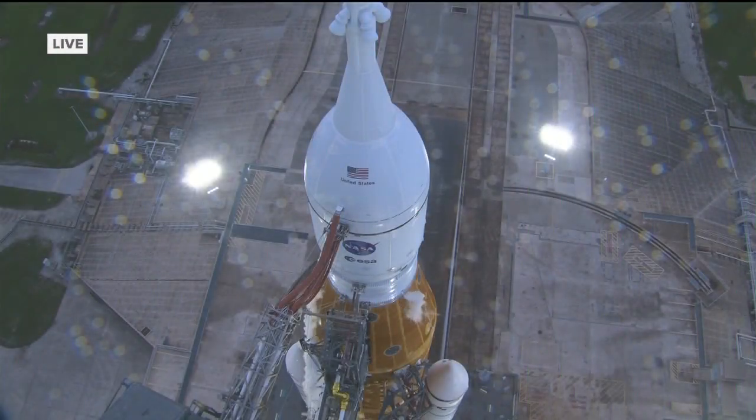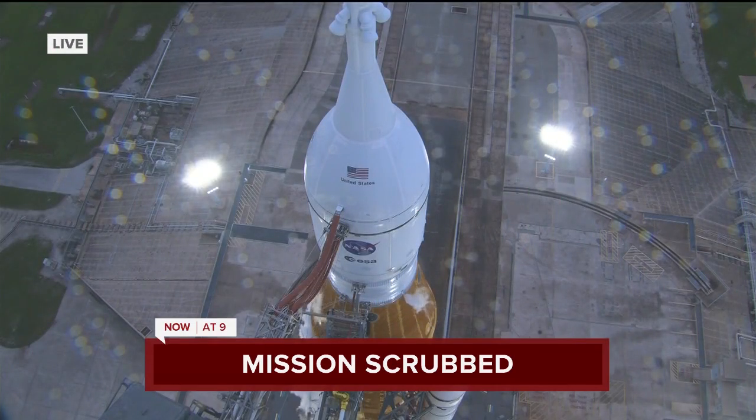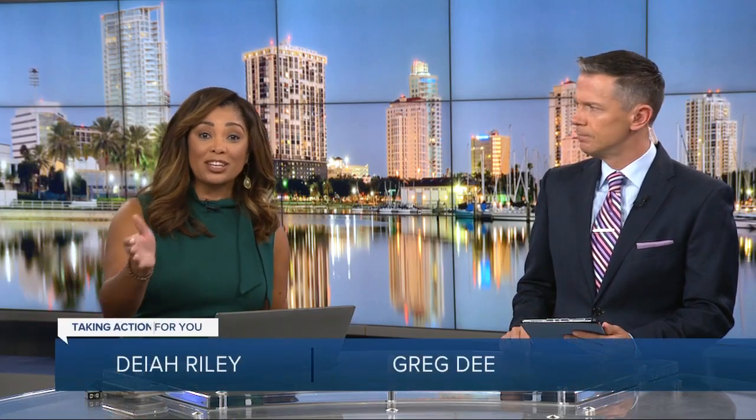We are following breaking news at this hour. You're looking live at video from the Kennedy Space Center. NASA just announced the Artemis 1 mission is scrubbed after several issues this morning. Good morning, I'm Dee O'Reilly alongside meteorologist Greg D. and our resident science geek. We've been watching the Artemis mission all morning long, and we kind of had an inkling early this morning that things just were not going to get off the ground because of a number of issues.